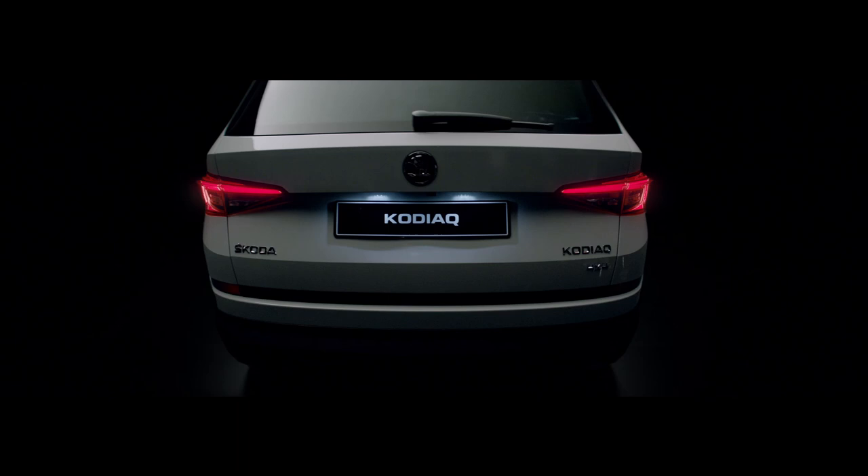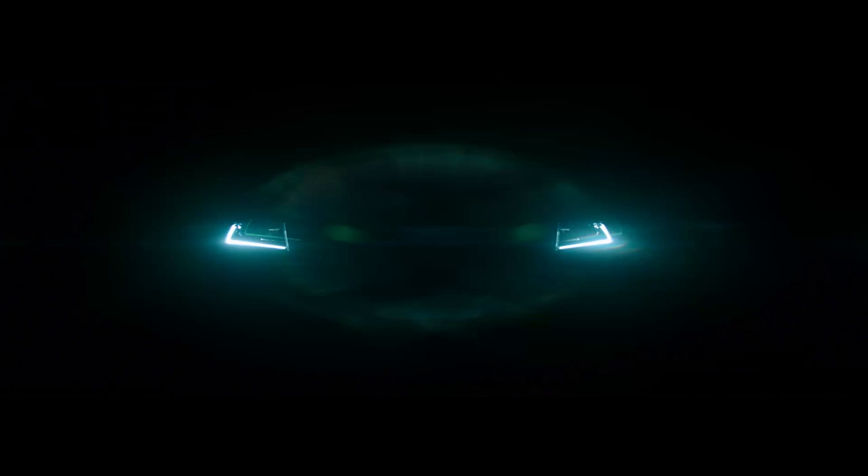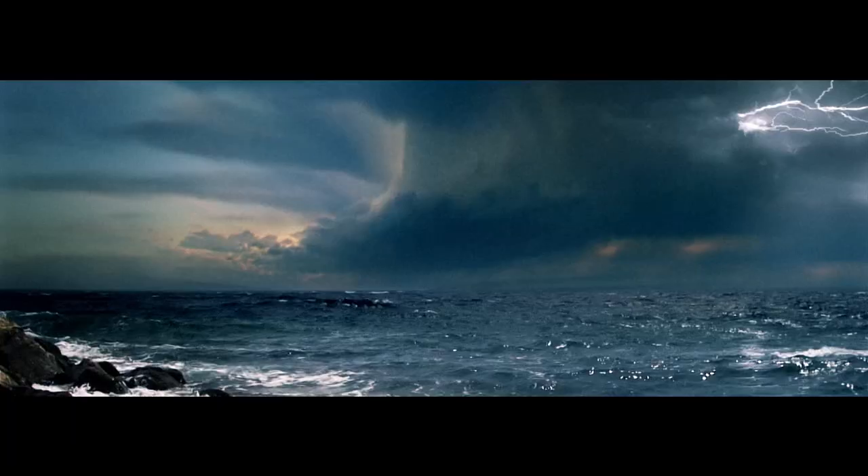The muscular frame, robust chassis, and square wheel arches show this SUV is ready for anything the city or nature can throw at it.